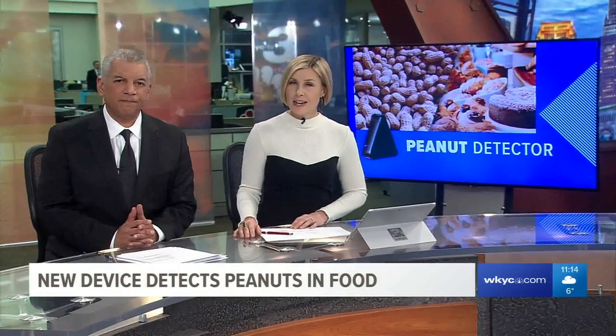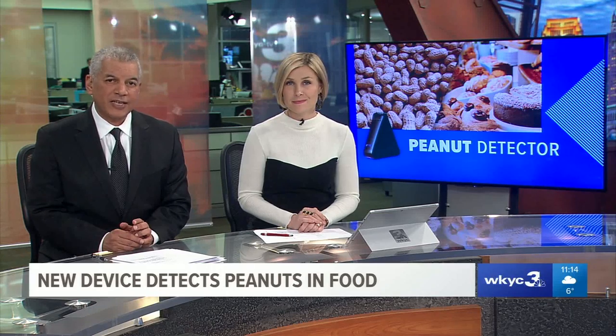Welcome back. More than a million kids in this country have a peanut allergy. But now there is a new device that claims to know if peanut products are present in food. Our senior health correspondent Monica Robbins tested it.